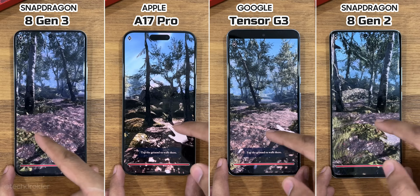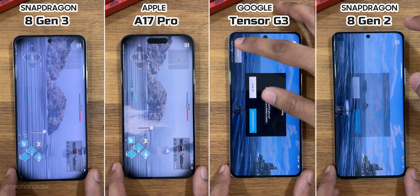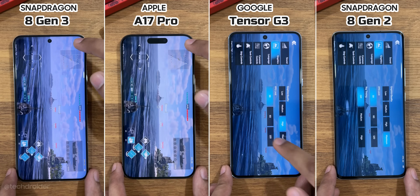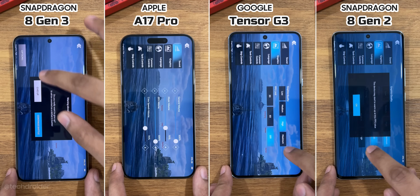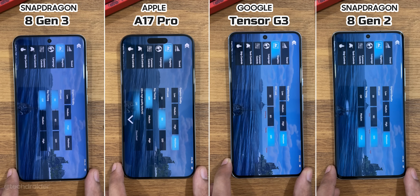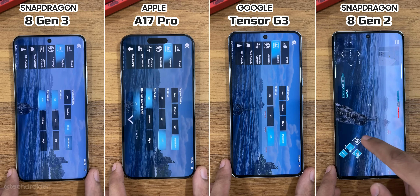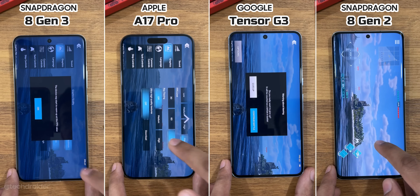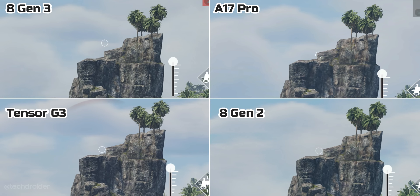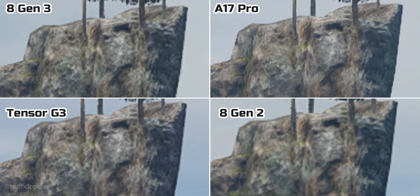Running high-graphic games with ray tracing support, you can see the difference in graphics quality. In War Thunder, the most shocking part is the A17 Pro's default settings are set higher than the 8 Gen 3 in this game, and it even supports ultra-high textures. The Tensor G3 doesn't even support ray tracing in this game, which is a shame. The iPhone clearly has better graphics than the rest, and enabling higher textures may improve quality even further.